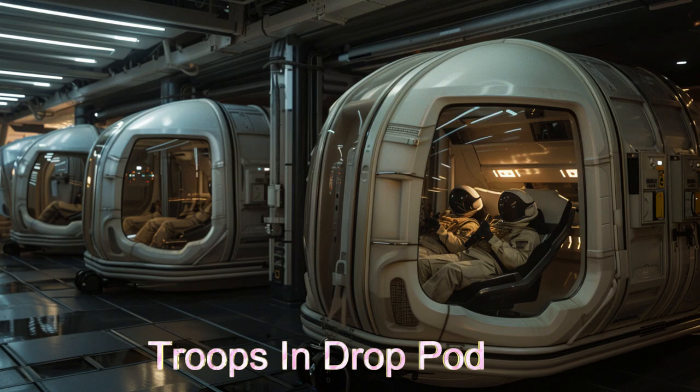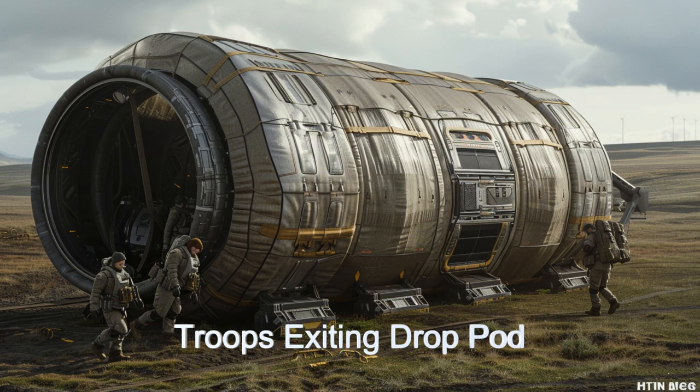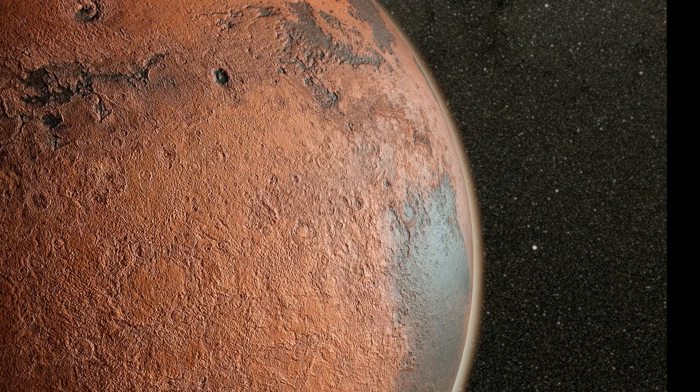A notable mission involved a deployment on the alien planet Xathor 9, where a research team needed urgent supplies. Despite severe weather, the Podmaster's precise landing control ensured a successful operation, showcasing its reliability.